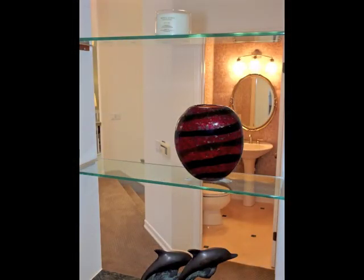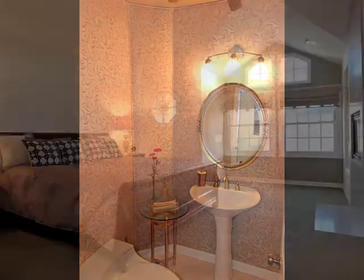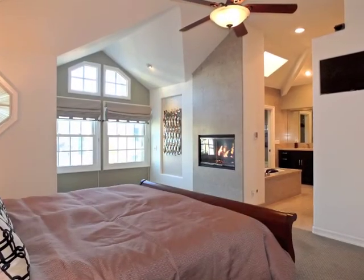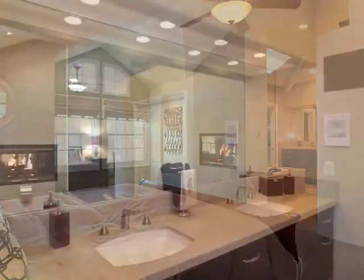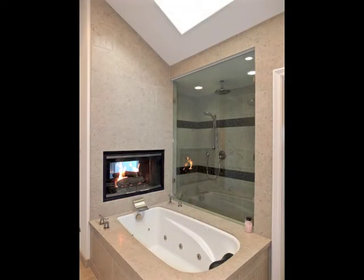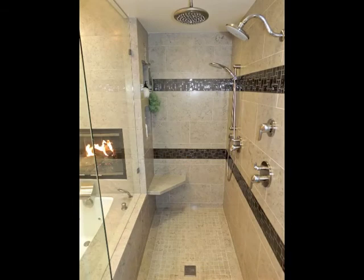Also on the main level is the guest bathroom, plus the romantic master suite featuring a fireplace enjoyed by the luxurious bathroom, with its spa tub and shower room.